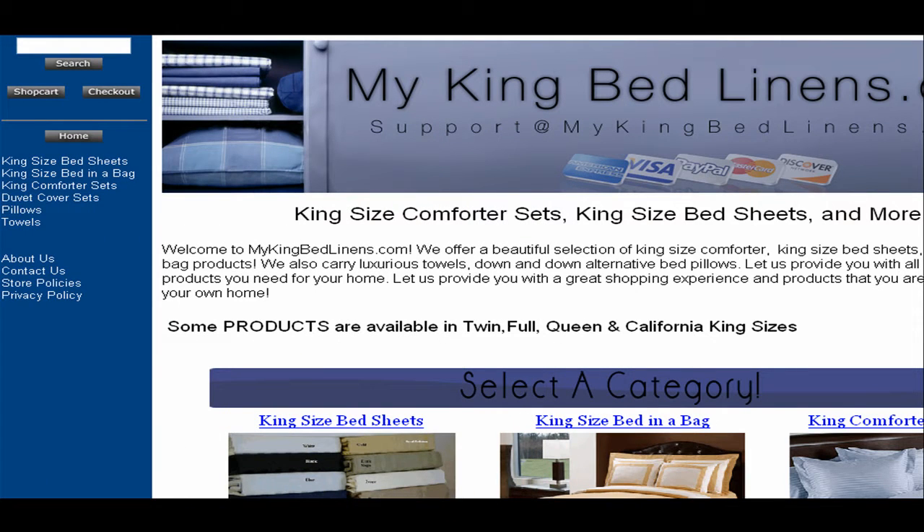Through this website, you can get access to King Size Bed Sheets, King Size Bed-in-a-Bag, King Comforter Sets, Duvet Cover Sets, Pillows, and Towels.